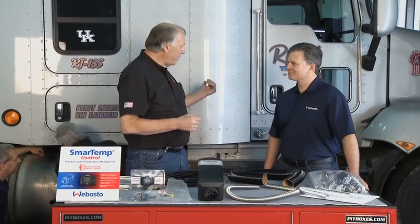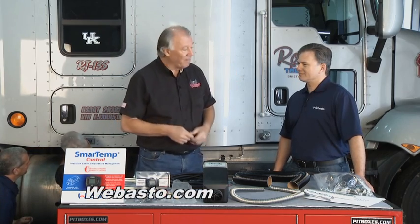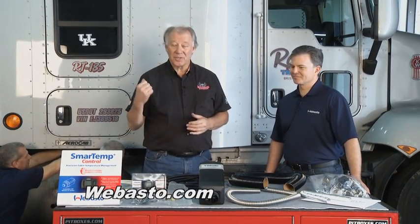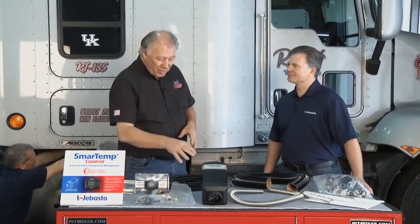But if you've got a big rig like this, one of the problems you run into in the wintertime especially is trying to get some heat in that cabin. We've got a solution for that. We've got Bob Gardner here from Webasto, and Bob's brought us a really unique product that we're installing on this rig right now. Tell me a little bit about your cabin heater.